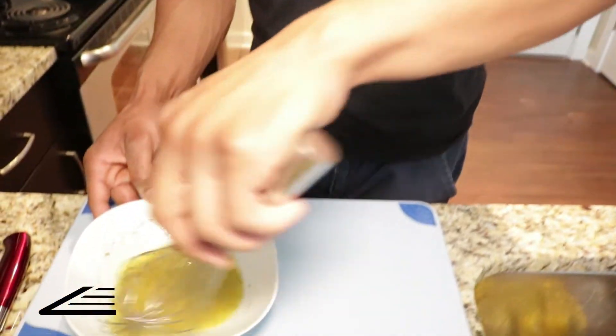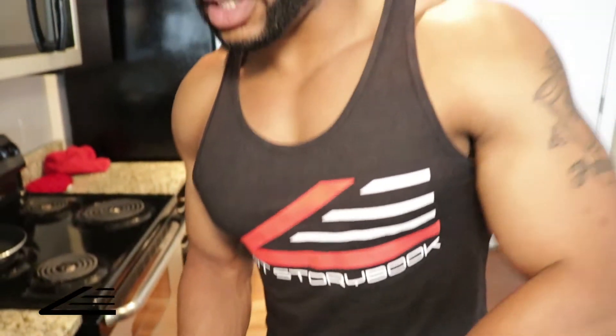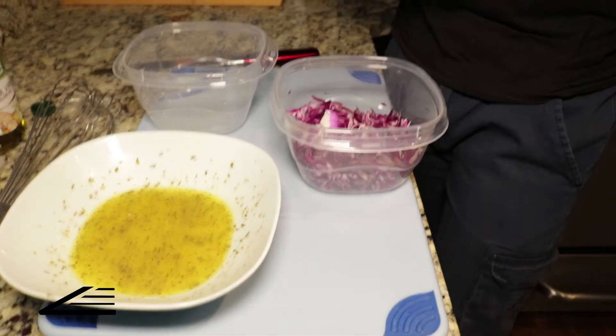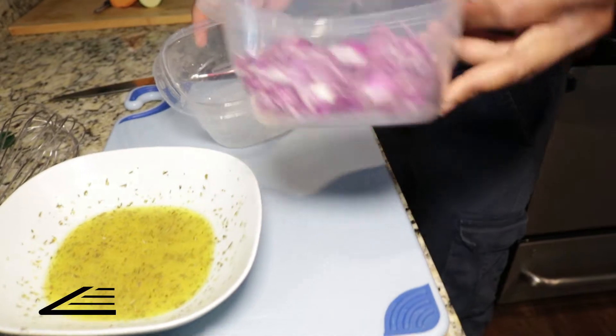I tend to stay away from canola oil for dressings — I'd just use extra virgin olive oil because it gives an enhanced flavor. The purpose of our vinaigrette is to saturate our red cabbage, basically making a slaw. The lemon is going to complement the coconut chicken beautifully — you get that citric acid from the lemons with the sweetness of the coconut, and they're going to tie it together into a really nice product. Let's take our red cabbage and toss it in.